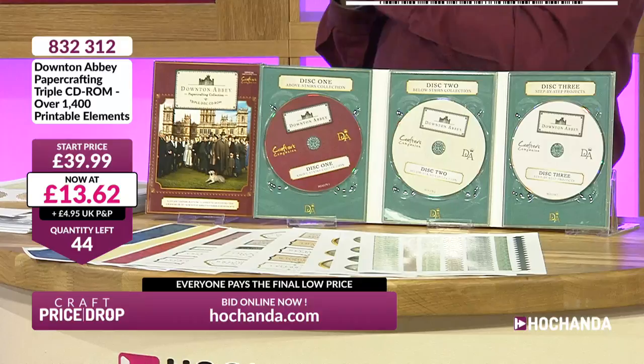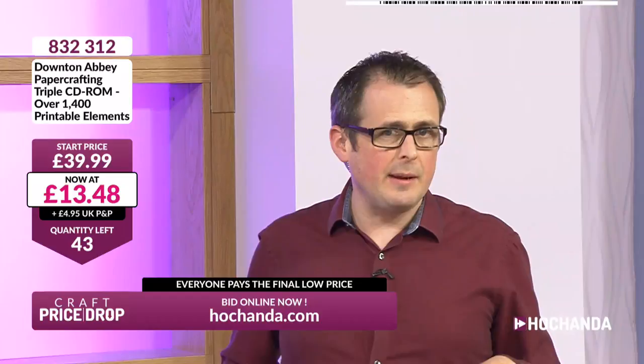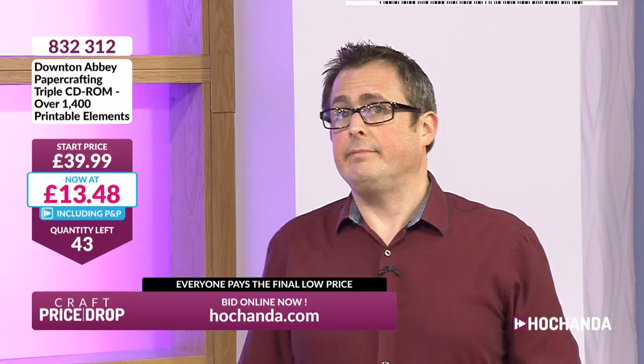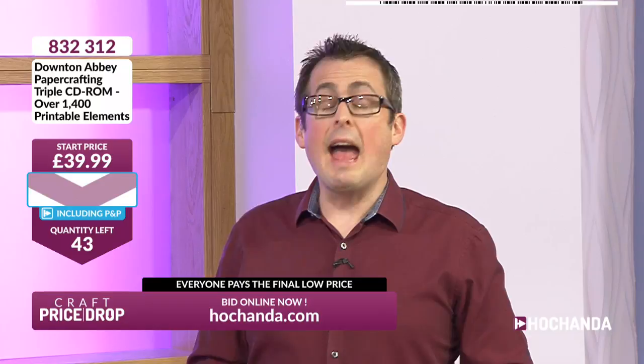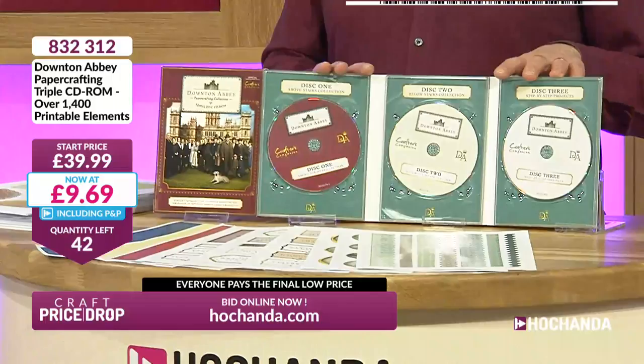Above the stairs, below the stairs — who were your favourite characters? I think it was the below-stairs people for me. Let's do it — here comes another price plummet! Everybody pays the same final low price. I'm going to take this under £10 to £9.69 including your delivery. That's £9.69 delivered to get one of the finest CD-ROMs that has been brought to us by Crafters Companion.